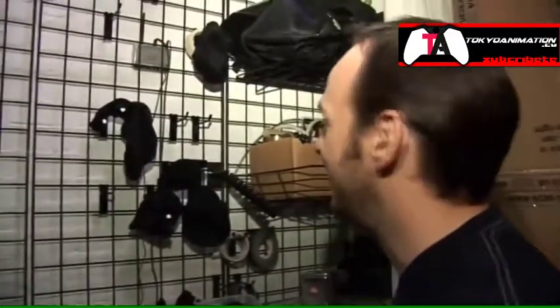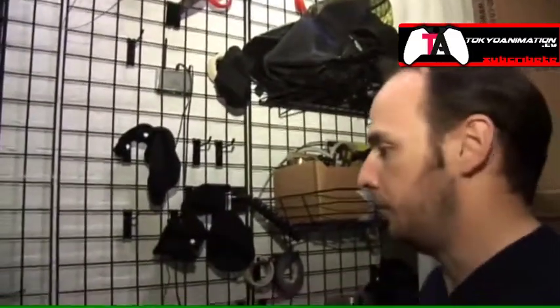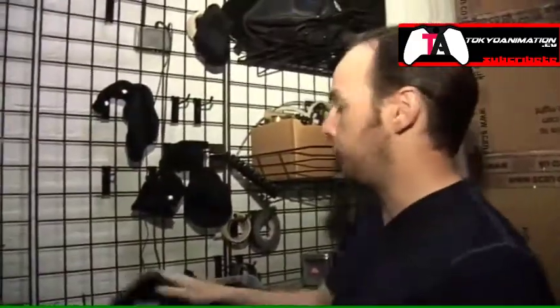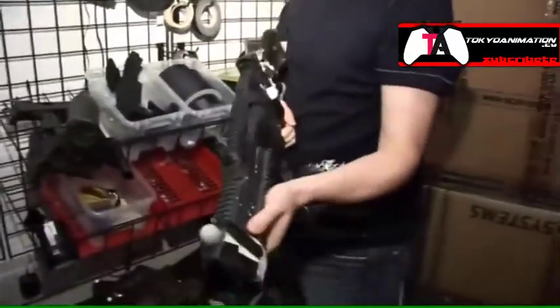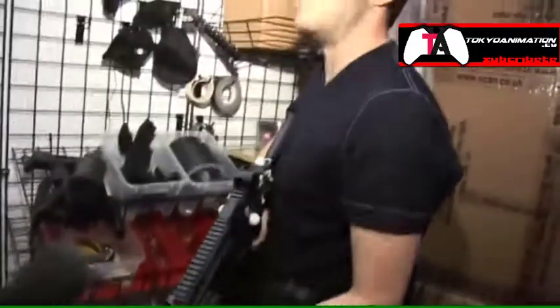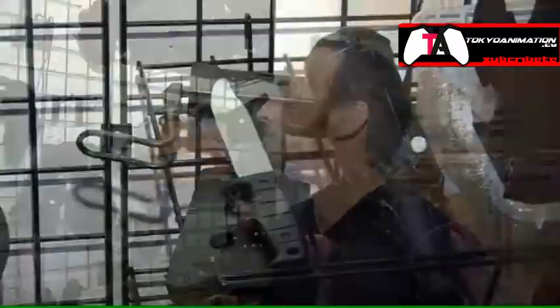This is the Batcave — this is where we keep all the props that we use for the motion capture. The most important thing about these different props is the weighting of them. You can see this is a proper weighted gun — so when you run with a weighted gun, you have to run very differently. All the animations in the game are using proper weighted props.